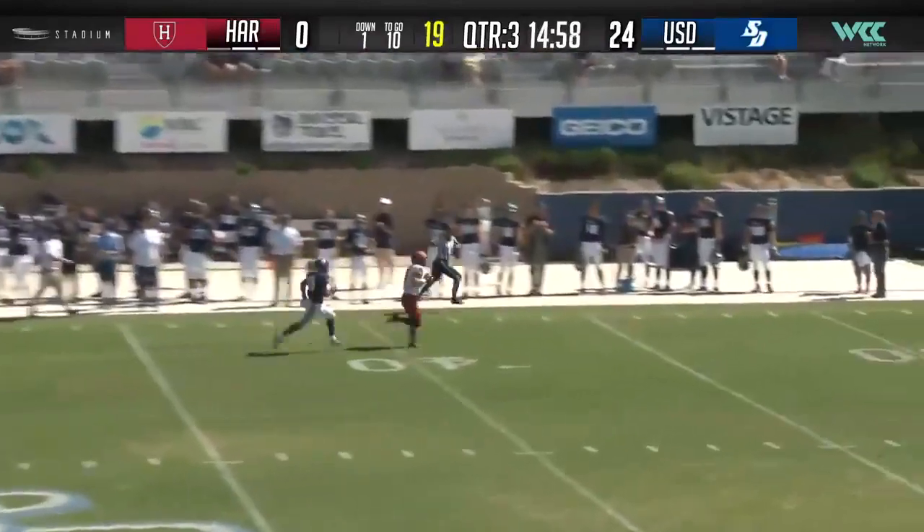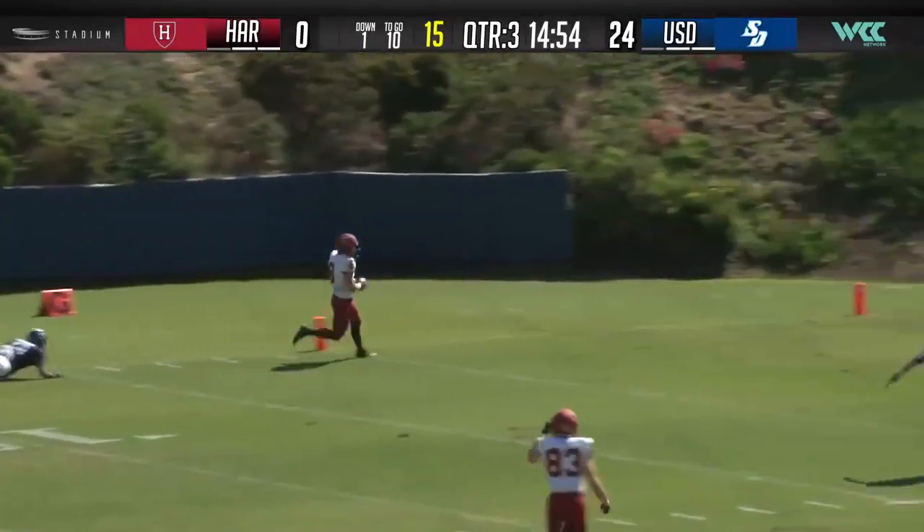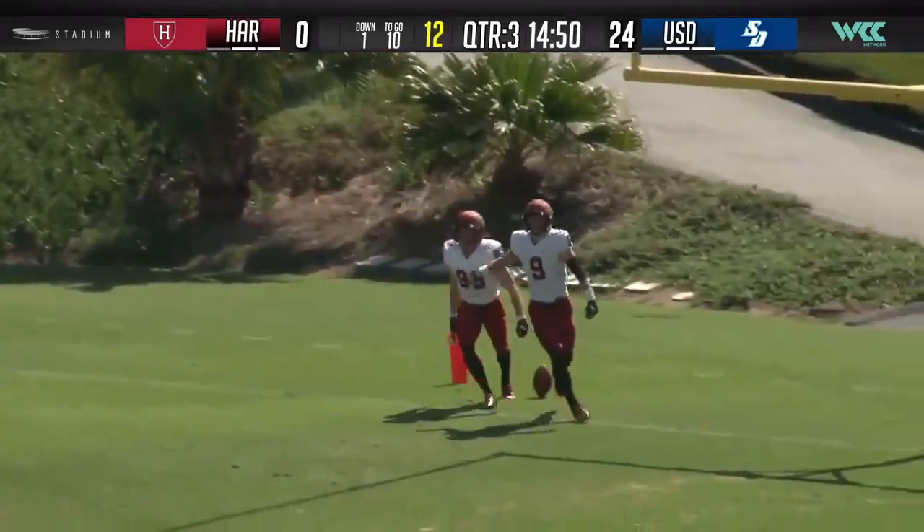Jake Smith to throw deep downfield. Off to the races now — it's Cody Crest, and he's got a touchdown on the first play from scrimmage in the second half.